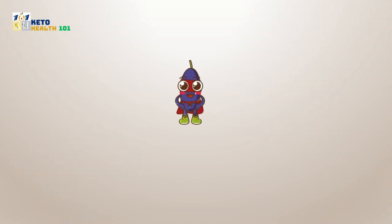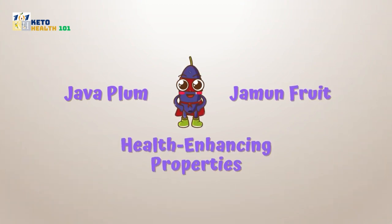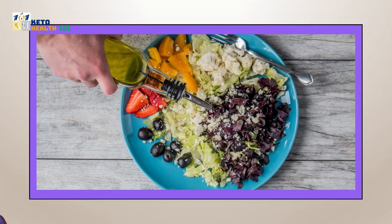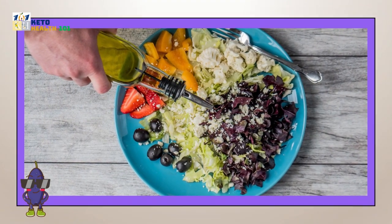In conclusion, java plum, or jamun fruit, is a true gem of nature, brimming with health-enhancing properties. By incorporating it into your diet, you can experience a multitude of benefits that contribute to your overall well-being.